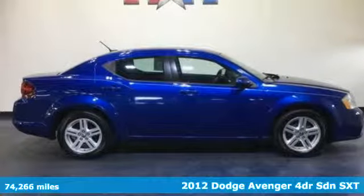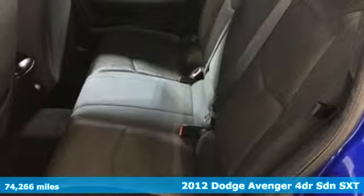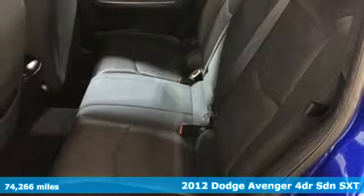Here's a 2012 Dodge Avenger. Comfortable, powerful and intelligent. It delivers on all fronts.